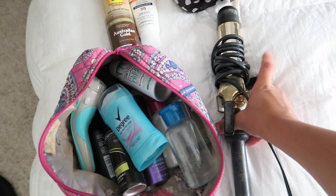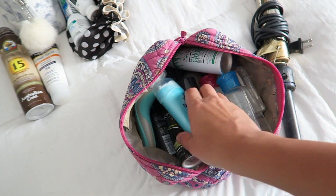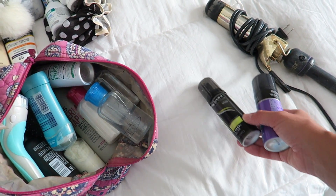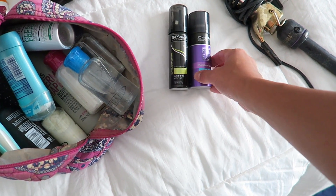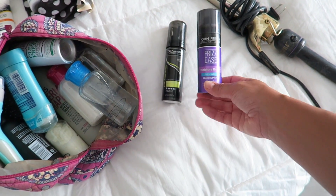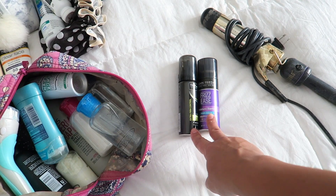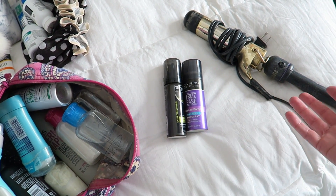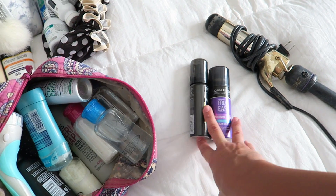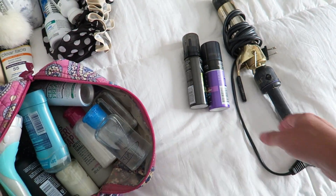These are all of the toiletries I'm bringing. I'm not really going to do much with my hair while I'm there — I'll probably just let it air dry and wear it curly. If you guys saw our Dominican Republic vacation vlog my hair was very curly while I was there, and that's just my natural hair. These are the two products I used: Tresemme mousse in travel size and a moisture barrier firm hold hairspray by John Frieda. When it's really hot and humid my hair just gets even curlier, so I'm only bringing these two products. I might use my big curling iron if my hair stays straight, but I'm not bringing a blow dryer.